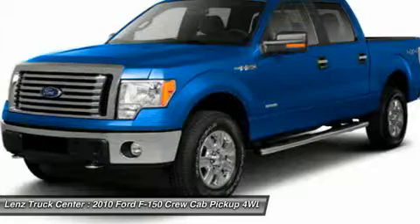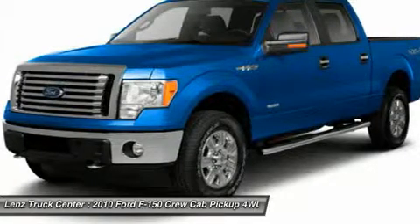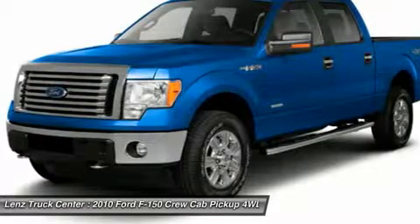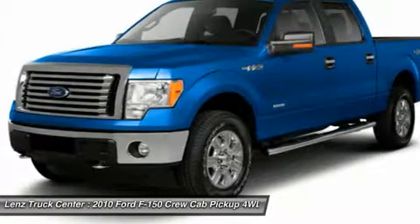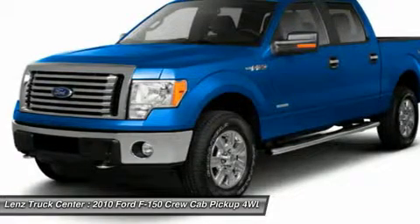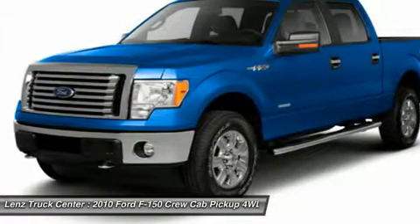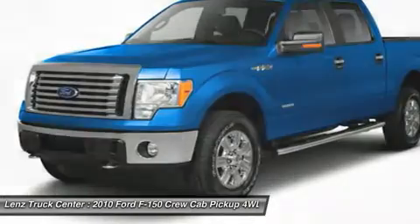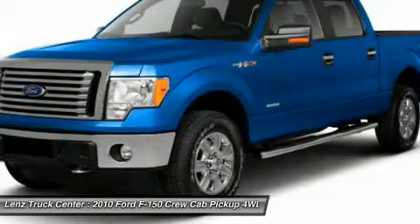Clean auto check. This truck is eligible for a 100,000 mile parts and service agreement. This is one of our cleanest 2010 Ford F-150 crew cab short box XLT cloth CD player 5.4L 4WD trucks we have on our line. Make your move on this nice 4WD today. Call now.